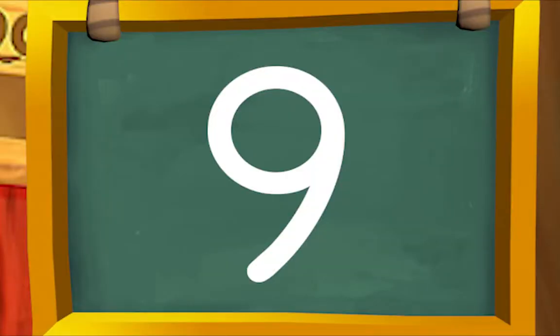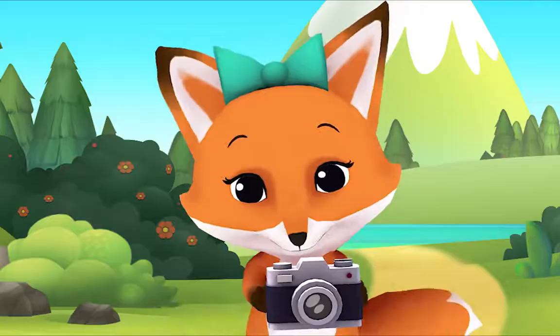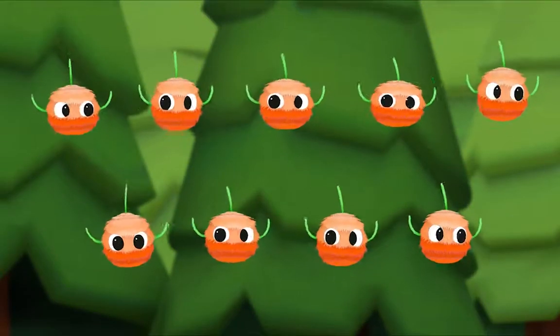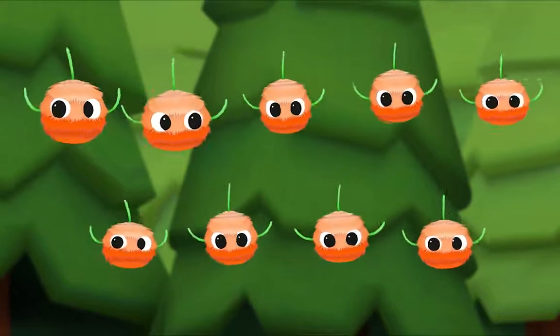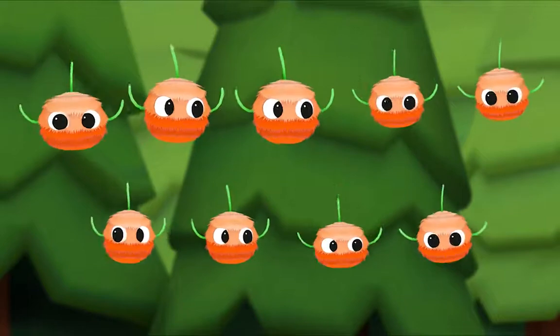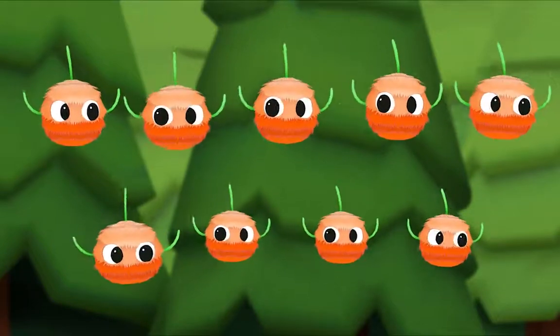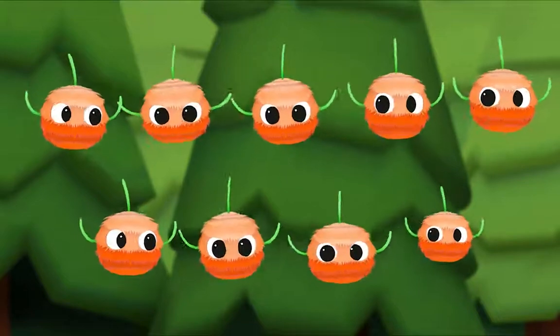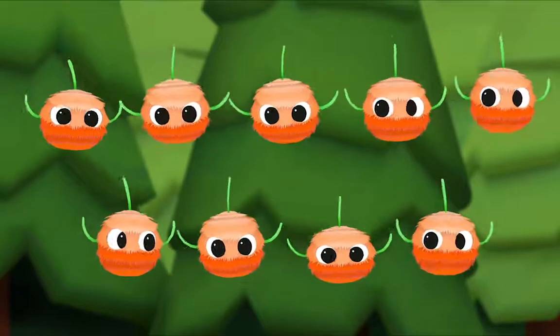Today's number is nine. Let's explore the island and count together. Let's count wiggle bugs together — nine! There are nine wiggle bugs: one, two, three, four, five, six, seven, eight, nine. How many wiggle bugs in all? Nine!